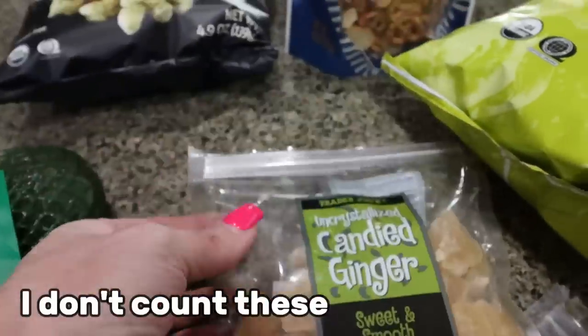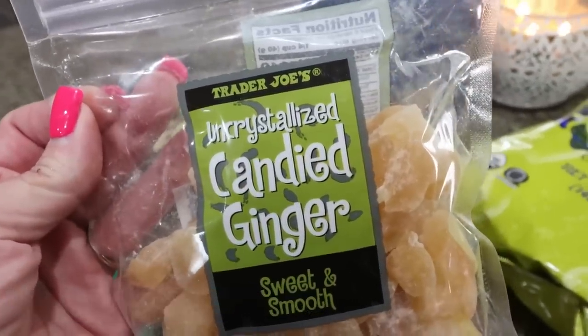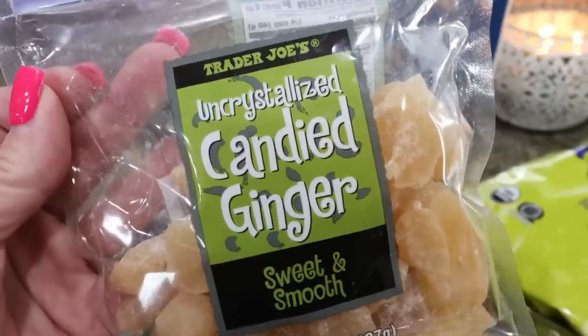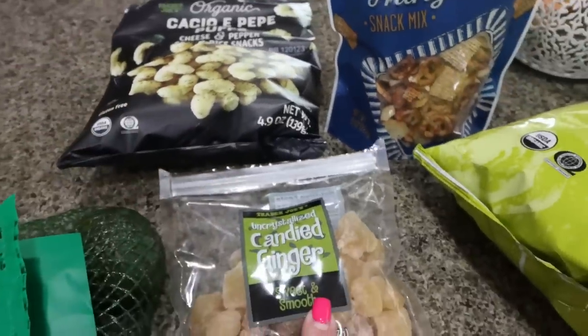And ginger — I always get the uncrystallized. Ginger is fantastic for digestion. I will eat one of these little pieces after a heavy meal and it really helps me digest my food a lot better. These are so affordable at Trader Joe's. Another 10 out of 10 — both of these highly recommend.